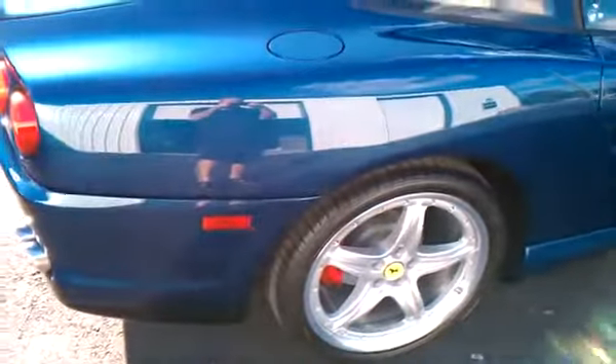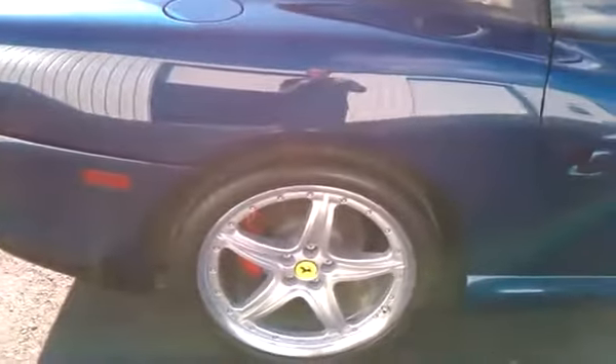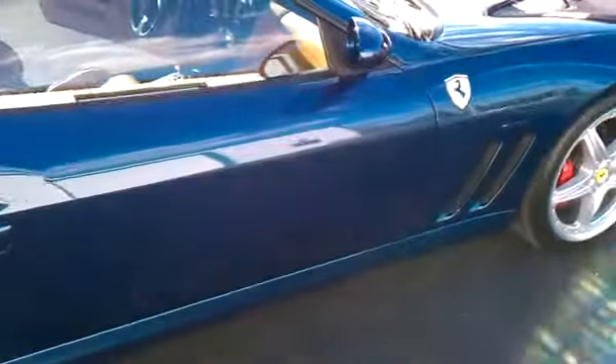This car is in Nart Blue, which is a darker blue metallic. It comes with the optional modular wheels and red painted brake calipers. As you'll see, the paint is absolutely beautiful and in like new condition.